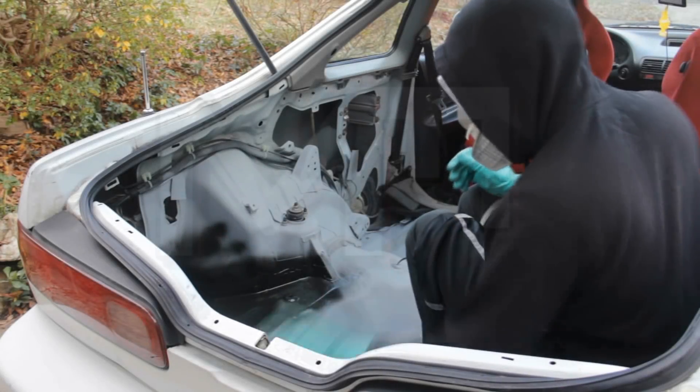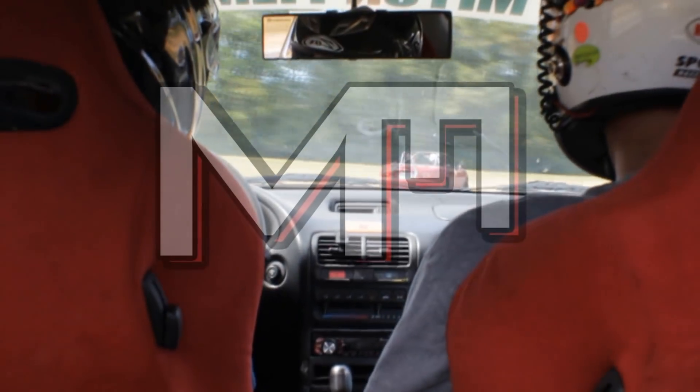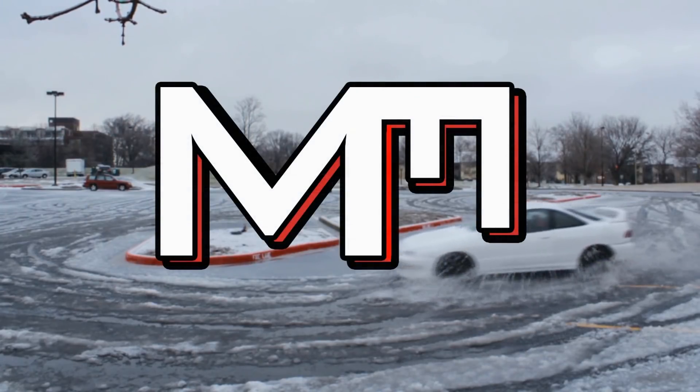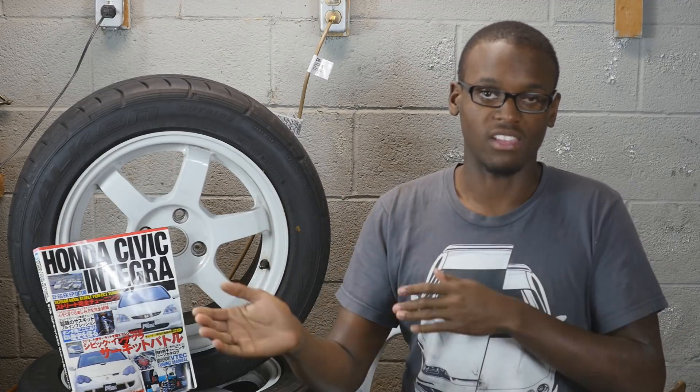Welcome back to Miton Films and Project Integra. Today we're going to talk about the B18C1 and the B18C5. Instead of going through one engine and then going through the other, I'm just going to kind of hop back and forth.